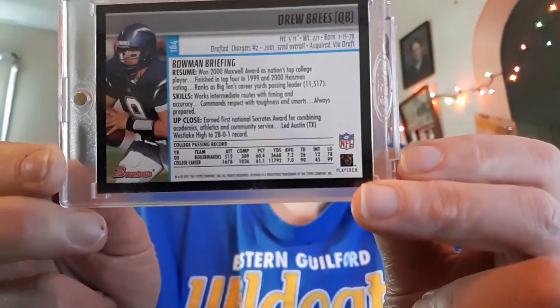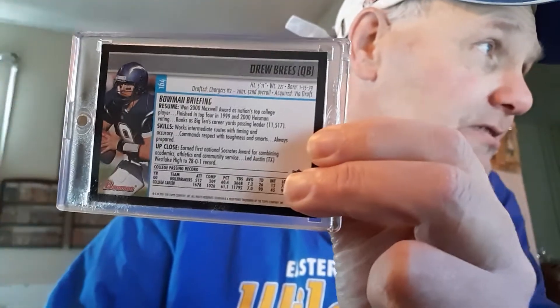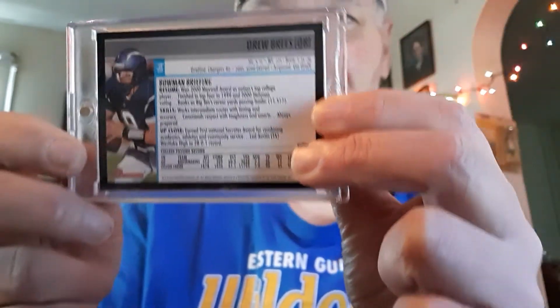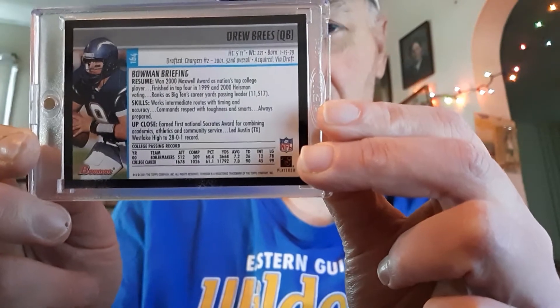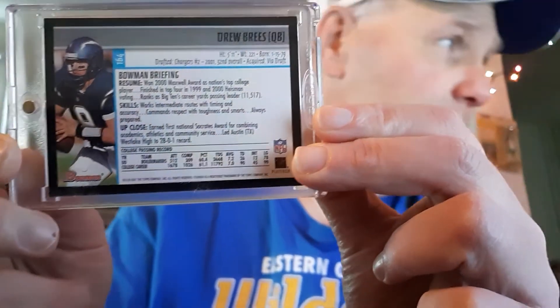There's the back of the Bowman card there. What year is this — is it 2004? I can't really tell the year, my eyes are bad. I forgot what year it is, I'm sorry about that — I should have checked that before I did the video. His rookie year was 2001, so this has got to be a 2001 Bowman.